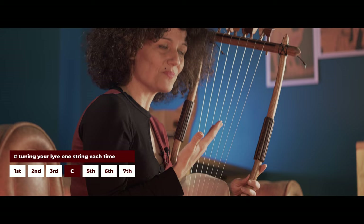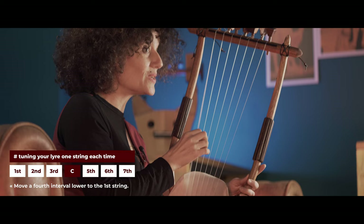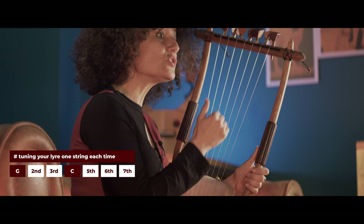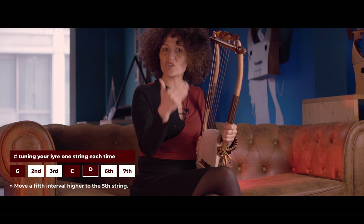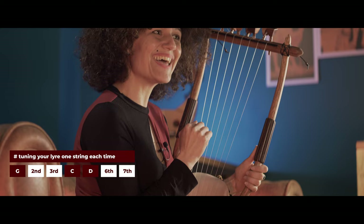According to Aristoxenos, the lyre player, from this fourth string already tuned to note C, would go one fourth lower to tune the first string. A fourth interval lower from C is the note G. So now we have two strings tuned: the fourth string to C and the first to G. Then, based on the first string G, we tune the fifth string by going a fifth interval higher — from G we end up on D. The general rule is: when going lower, use the fourth; when going higher, use the fifth.